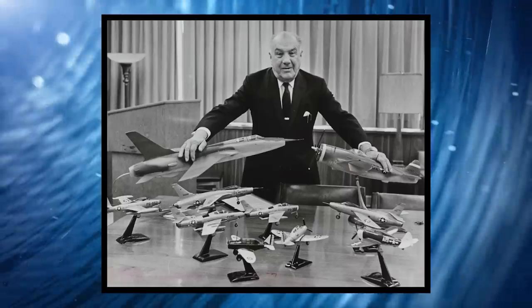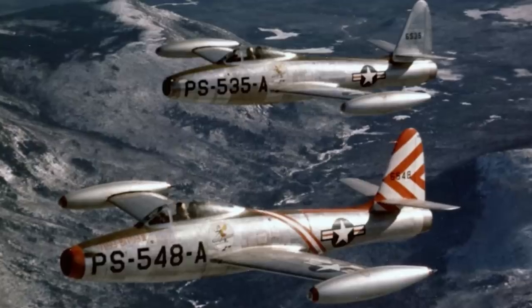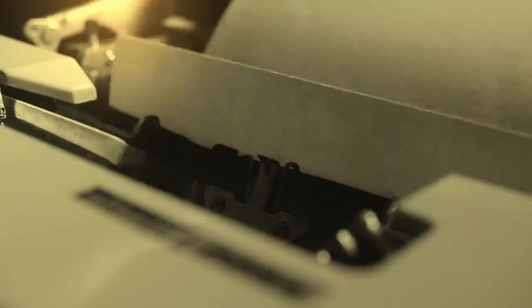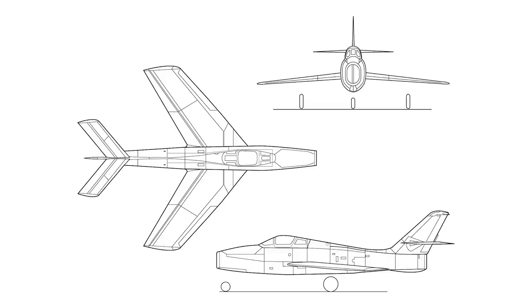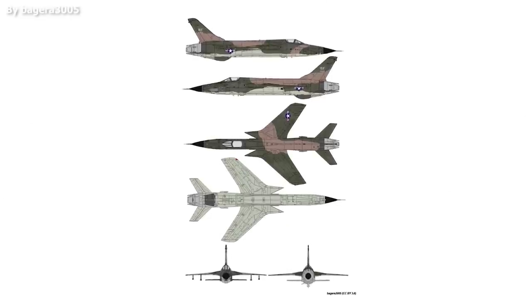Carvelli had proven experience in plane design, having previously been involved in the production of, amongst others, the P-47 Thunderbolt, the F-84 Thunderjet, and the Republic F-84F Thunderstreak. This latest project, given the name AP Advanced Project 63, was intended to develop a plane capable of replacing the Thunderstreak. Although there were many similarities, the newly designed F-105 Thunderchief was anticipated to be a far superior aircraft.